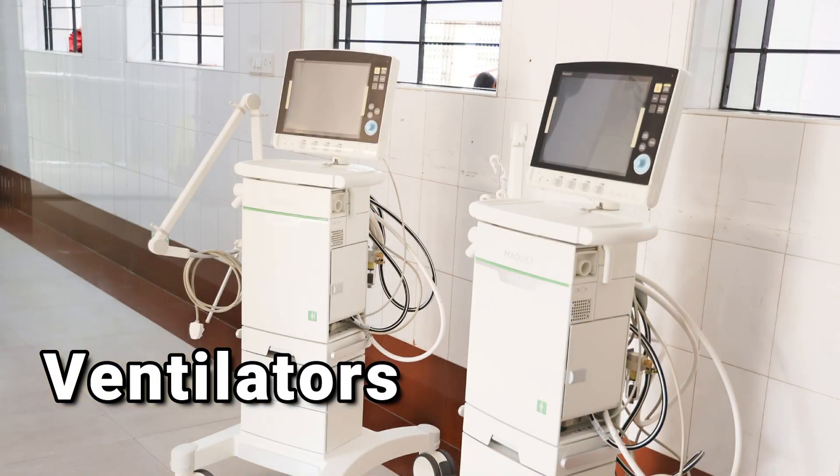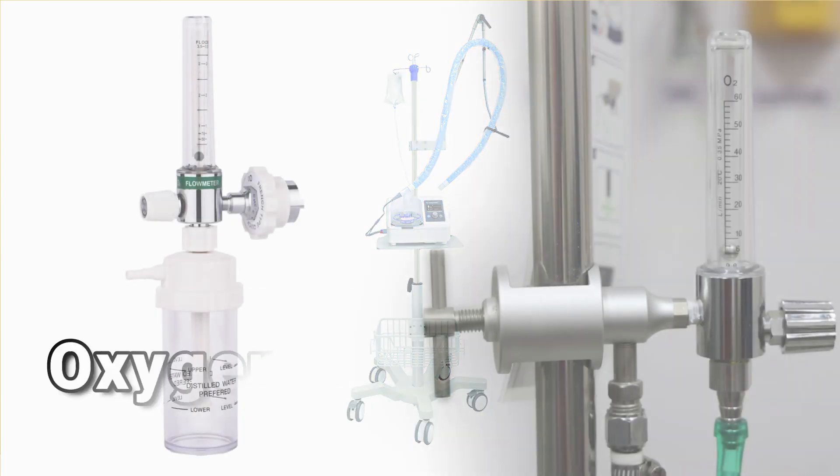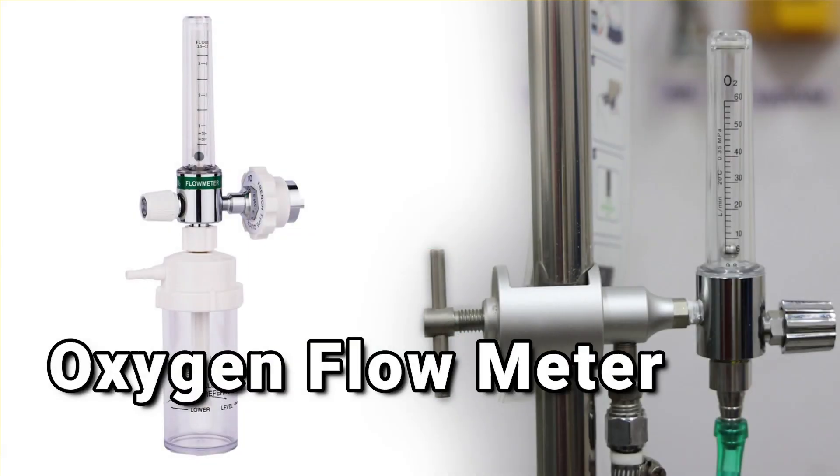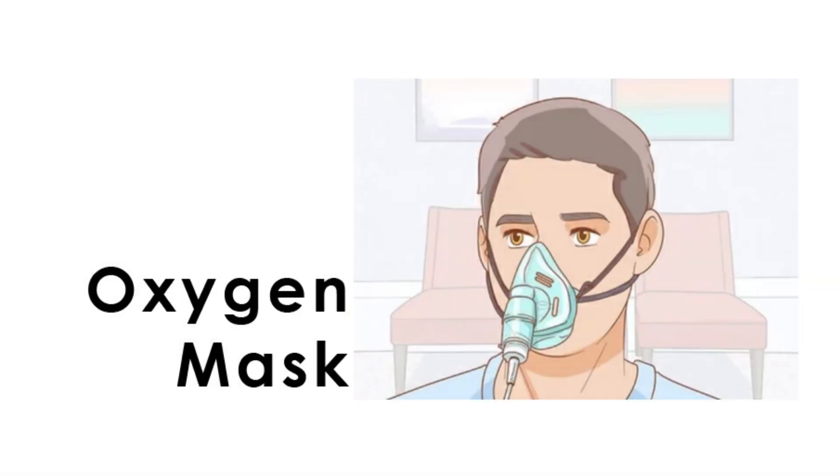Similarly, there are three major ways oxygen is used in hospitals. Firstly, through ventilators. Secondly, through high-flow oxygen nasal cannula. And thirdly, through an oxygen flow meter delivered via nasal cannula or oxygen mask.